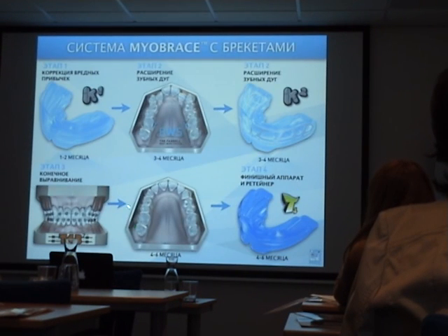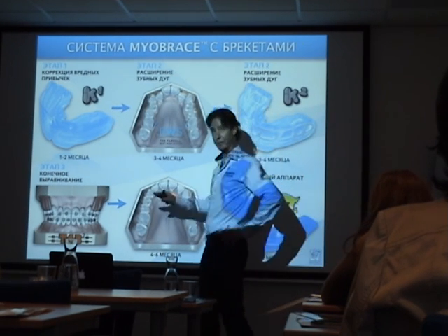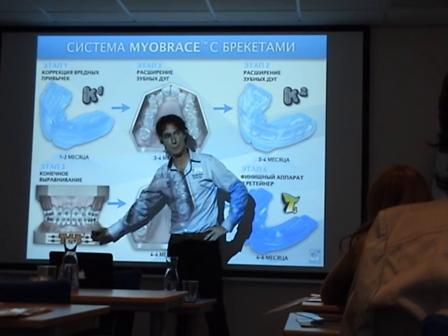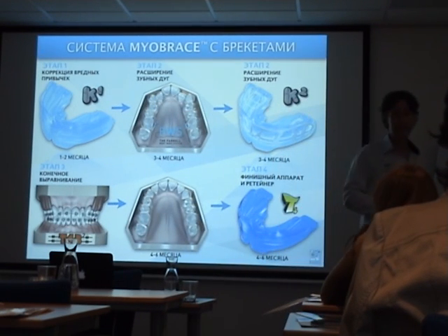If you want to use braces, the third phase will be replaced with braces. And if we don't use braces to finalize, we're going to use an appliance called T4B2 in combination with the braces. The treatment is complete.